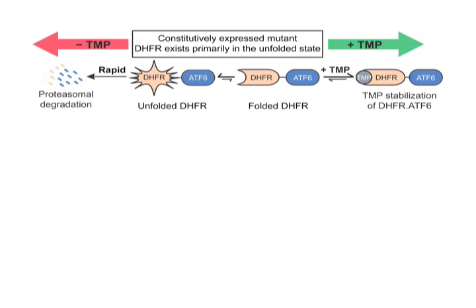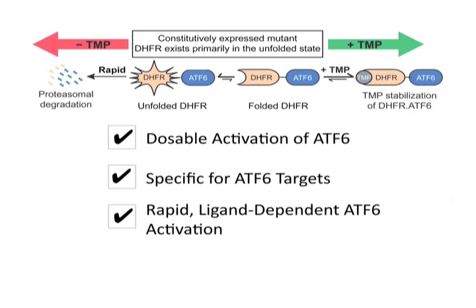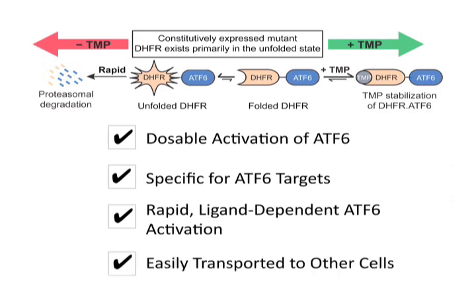There are several advantages we have found using this method. We are able to see dosable activation of ATF6 with increasing concentrations of trimethoprim. We are also able to see specific activation of ATF6 targets at both the transcriptomic and proteomic level, and we are able to rapidly activate ATF6 downstream transcriptional targets via this post-translational methodology. Additionally, we can easily transfer this methodology into many different cell lines, including primary fibroblasts.